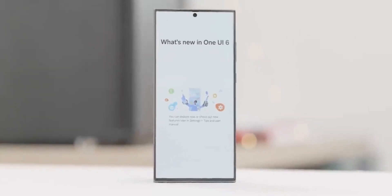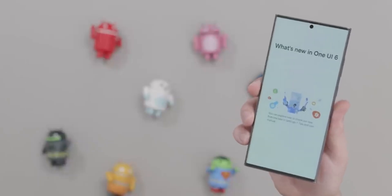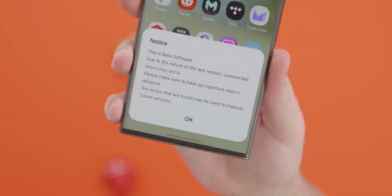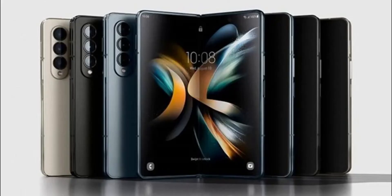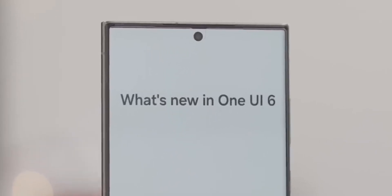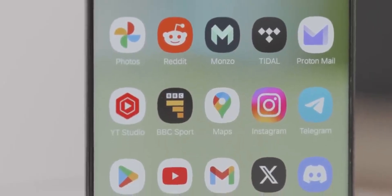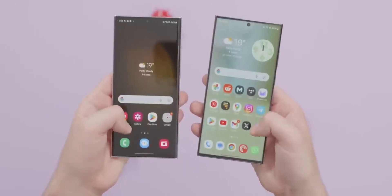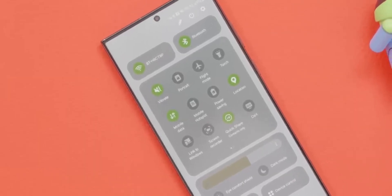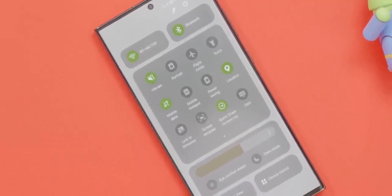Samsung has, so far, released the stable Android 14 One UI 6.0 update to the Galaxy S23 series in most major markets. It is beta testing One UI 6.0 on several other Galaxy A, Galaxy S, and Galaxy Z series phones, and it is expected that the company will release the stable One UI 6.0 update to most phones before the end of the year. The company has now shared the One UI 6.0 release timeline for several compatible Galaxy devices. Samsung has streamlined its software update policies, so it's easy to figure out which devices will get the Android 14 One UI 6.0 update.